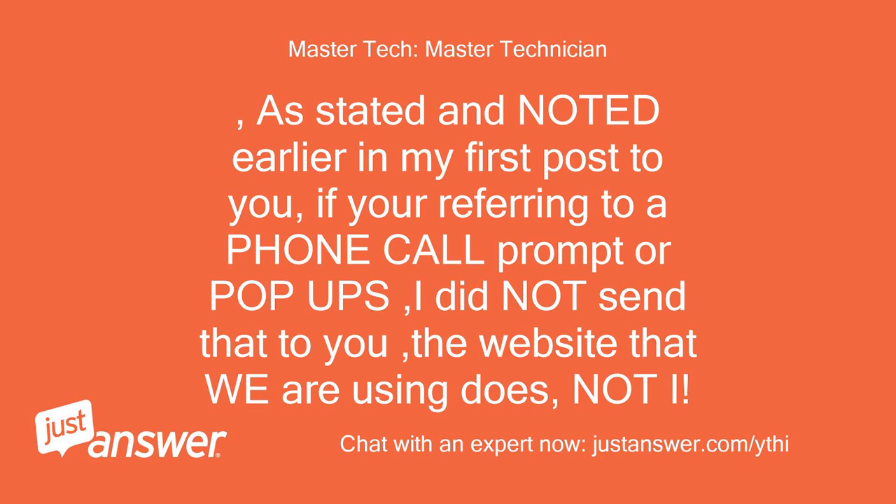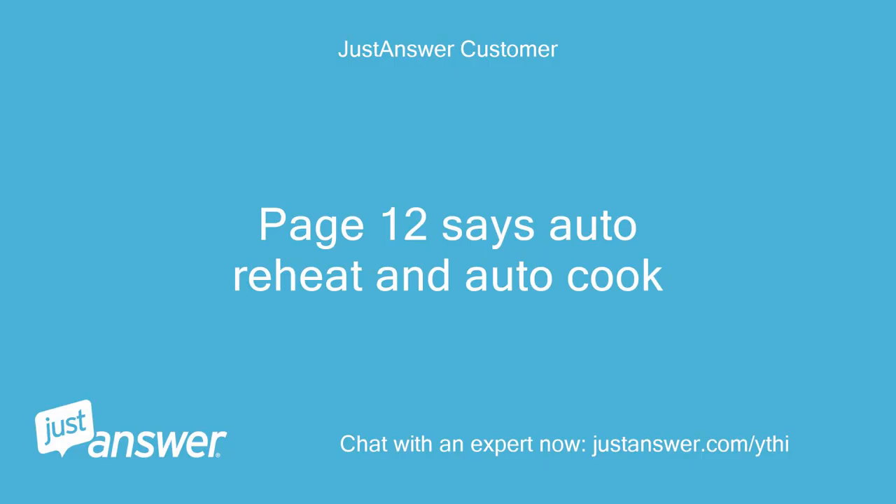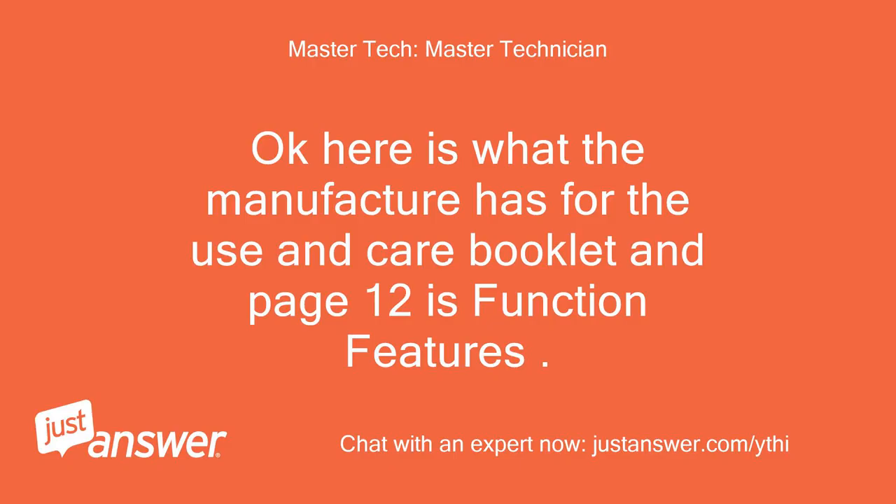As stated and noted earlier in my first post: if you're referring to a phone call prompt or pop-ups, I did not send that to you — the website does, not I. Okay, so if you have the manual, on page 12 it tells how to change the beep choice. Page 12 says auto reheat and auto cook. Okay, here is what the manufacturer has for the use and care booklet — page 12 is function features.